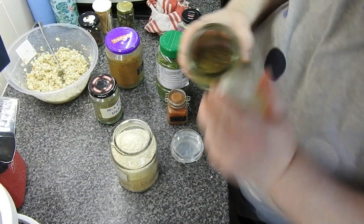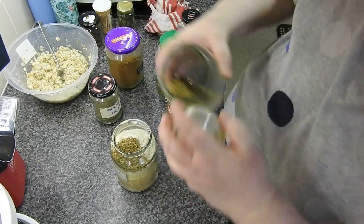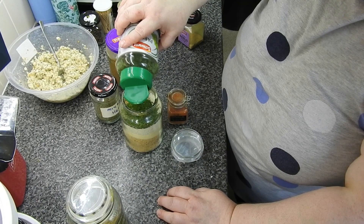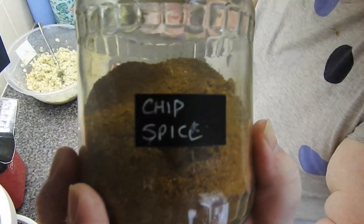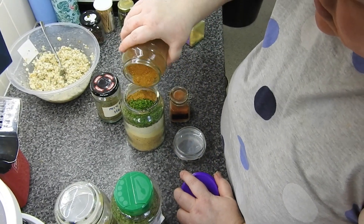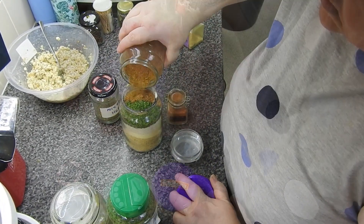I had to throw them all away and get a bag of baby potatoes out of the fridge, chop them in half and roast those instead. I couldn't believe it — they all turned black. I'm not quite sure why, but that's twice now with the taters I got from the veg shop.